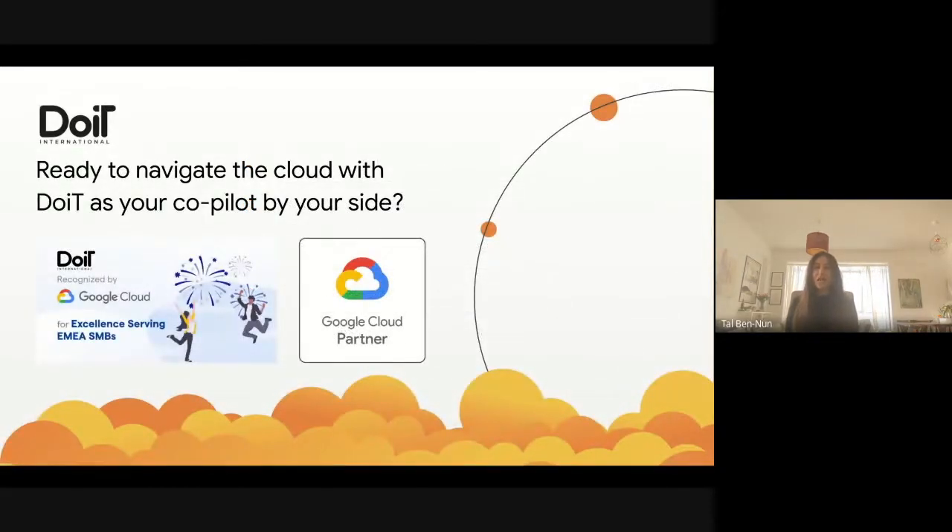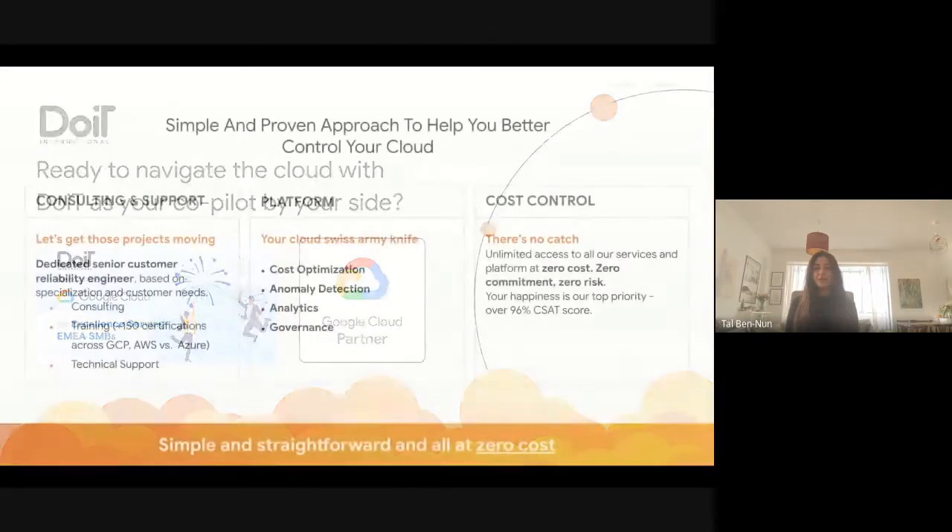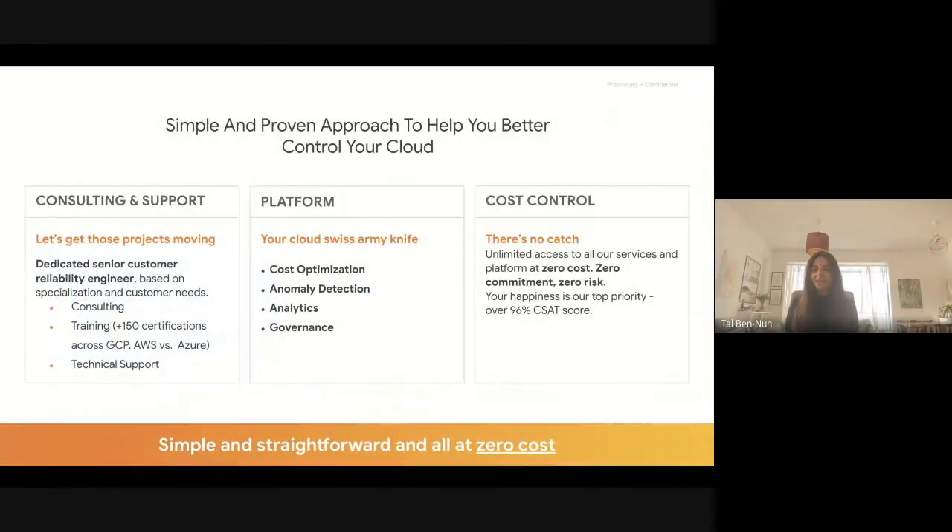A bit about us: Do It is a global multi-cloud consultancy and cloud management platform provider. We are a Google Cloud Premier Partner and SMB Partner of the Year for E-Mail. For over a decade, we help our customers accelerate on their cloud journey by providing training, support, cost optimization, and architecture review. In the context of Google Cloud and Looker, Do It is the largest TCP reseller globally.